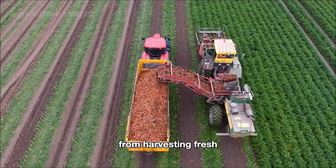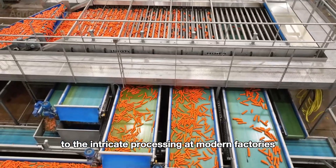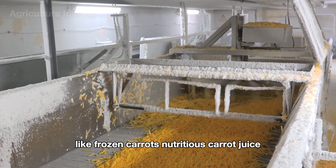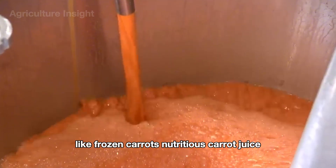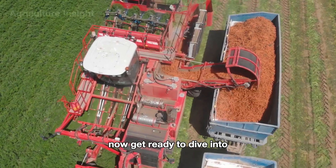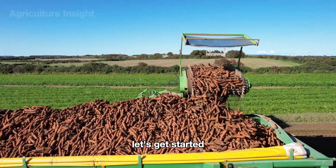From harvesting fresh, vibrant carrots straight from the fields to the intricate processing at modern factories, where they're transformed into exciting products like frozen carrots, nutritious carrot juice, and fresh carrots ready to hit your table. Now get ready to dive into the fascinating world of carrots. Let's get started.